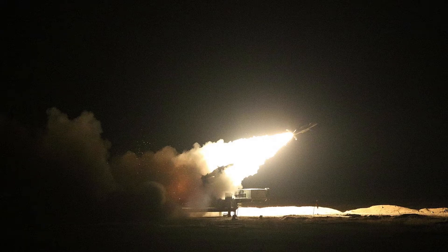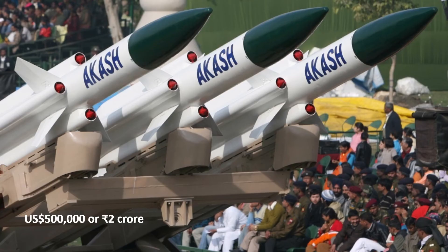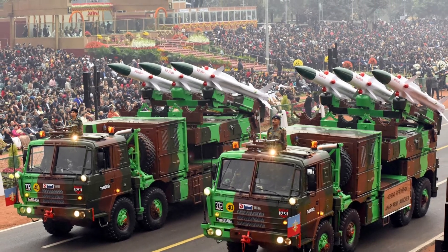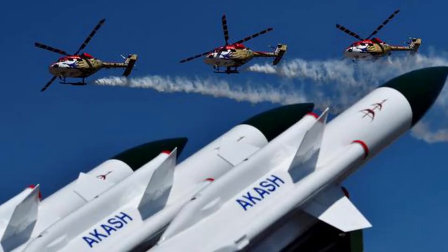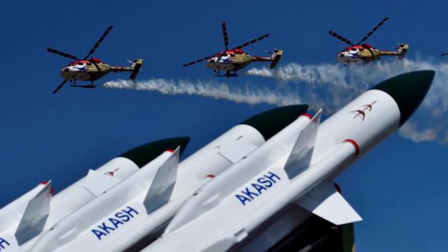It has the capability to neutralize aerial targets like fighter jets, cruise missiles, air-to-surface missiles, as well as ballistic missiles. Each missile costs less than 500,000 US dollars or 2 crore Indian rupees, which is half the cost of similar Western missiles which usually cost between 1.2 to 1.5 million US dollars or 5 to 6 crore Indian rupees each. The cost will further decrease due to economies of scale achieved as production ramps up.